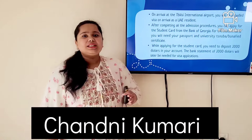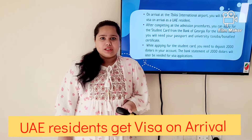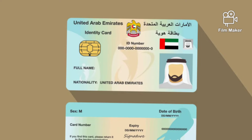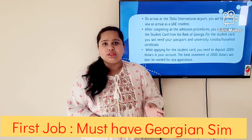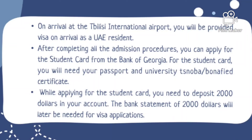Good morning everyone. Today we will discuss how to get TRC in Georgia. Let's start from the beginning. On arrival at Tbilisi international airport, as a resident of UAE you will get a visa on arrival that is valid for 90 days — you don't need a visa beforehand. After entering Tbilisi, the first thing you have to do is get a SIM card for your Georgian number, as that will be beneficial in all the procedures henceforth.